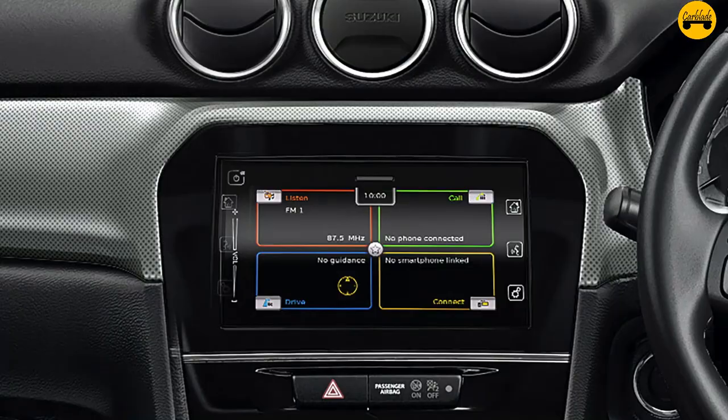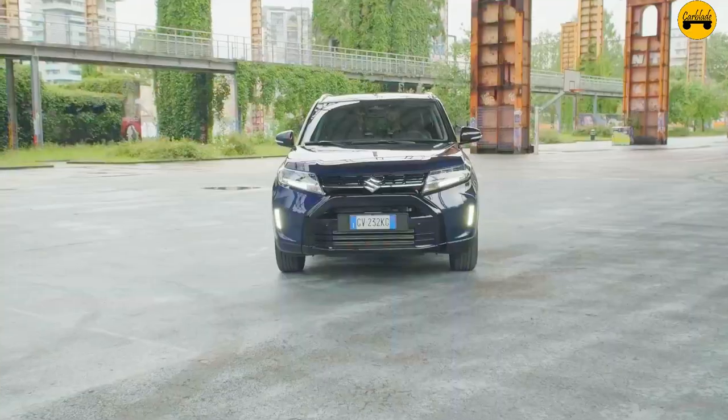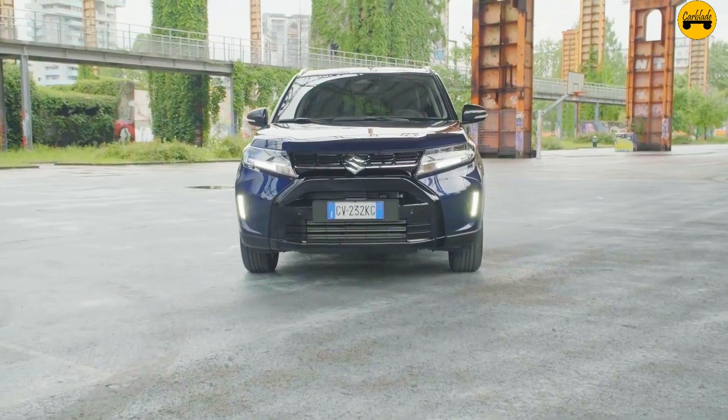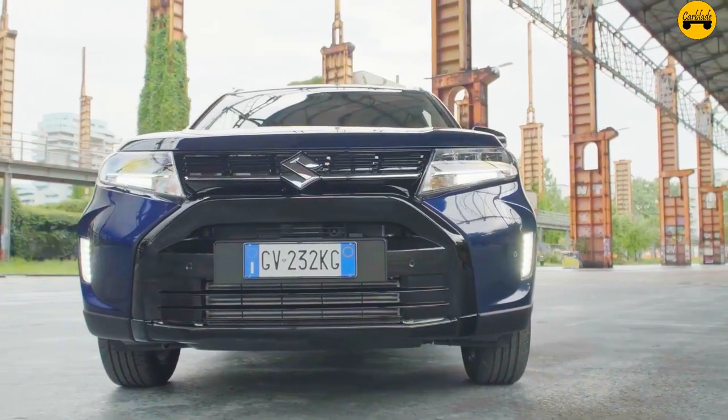Fact 8 — User-friendly infotainment system: It features a touchscreen infotainment system with smartphone connectivity, allowing easy access to navigation, music, and hands-free calling.